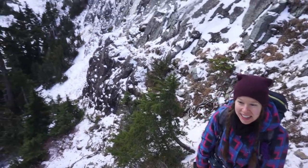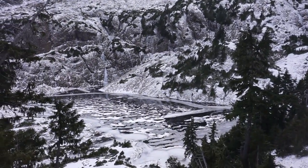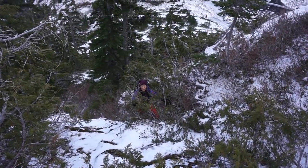Worth climbing this for the lake? Yes, definitely. What a sweet spot. Life with Mike!